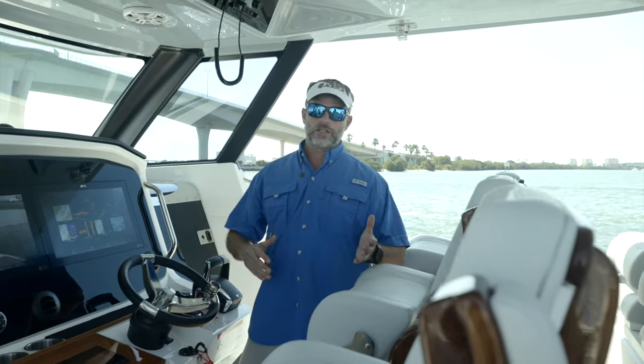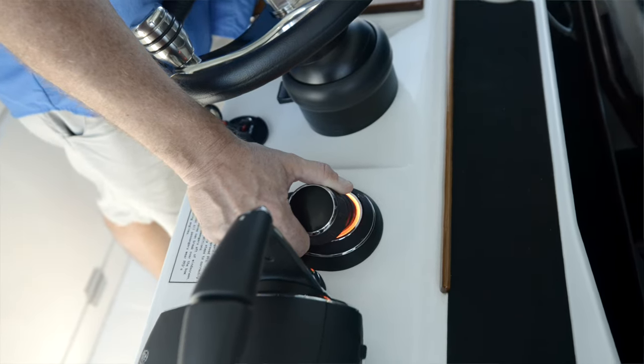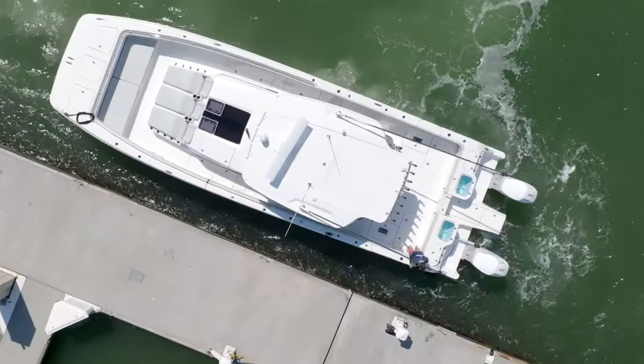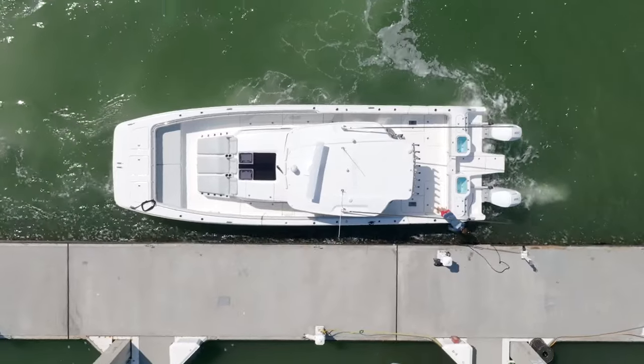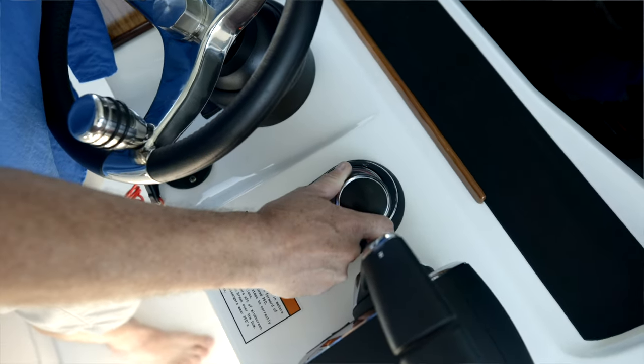Whether you're docking in current or wind or both combined, JPO — Joystick Piloting — is going to swing the bow of this boat around very simply, push you alongside the dock or pull you away from the dock. She responds very quickly to touch on the toggle, and we're very excited to have JPO from Mercury on board the 47 Molokai.